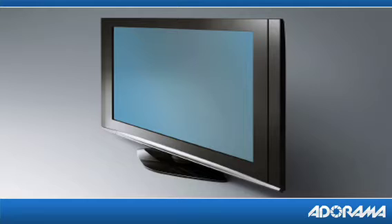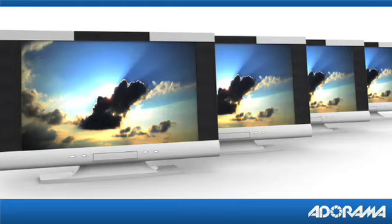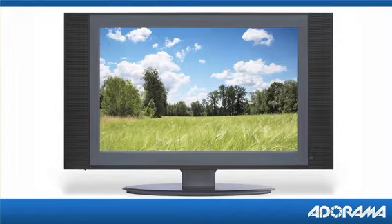Flat panel HDTVs offer a wide variety of ranges and sizes. There are two types of flat panel HDTVs: LCD high-definition television and plasma high-definition television.